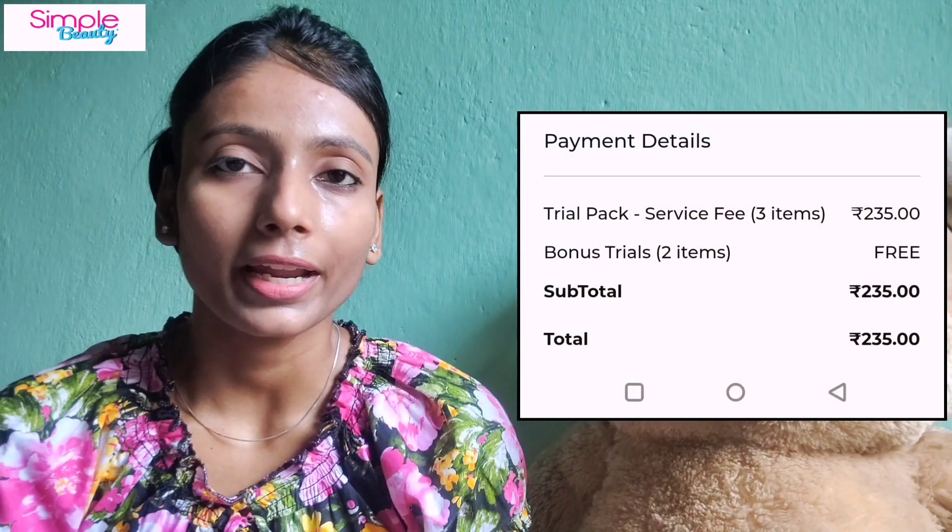Free products are available, guys, but nothing is totally free — try to understand. The products are free, but if you want them delivered to your home, there are costs. The company won't lose money. So how is it free? It's not — convenience fees, service charges, and GST all apply. The total cost is ₹235.